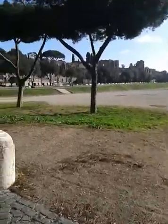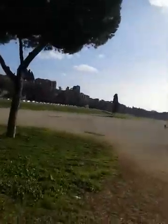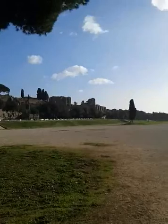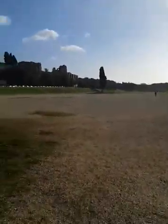Ladies and gentlemen, we are now at the Circo Massimo — what was left of the Circus Maximus. And during ancient times, this is supposed to be a very, very big racetrack. We are now entering the center of Circus Maximus.